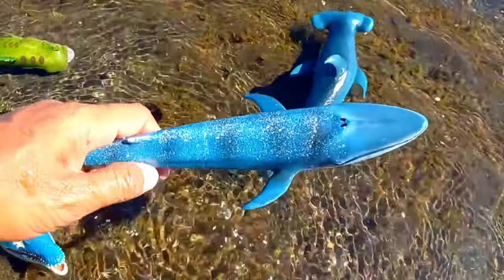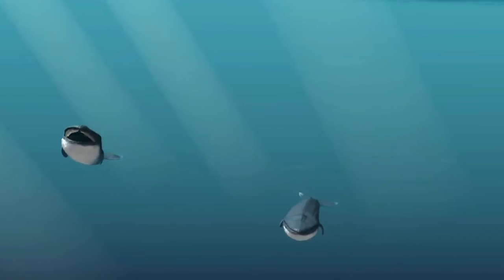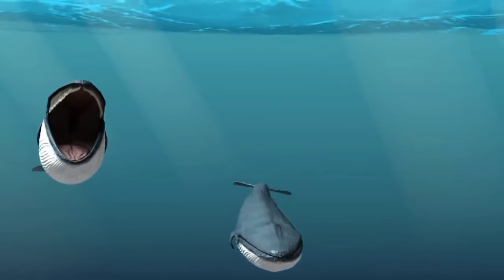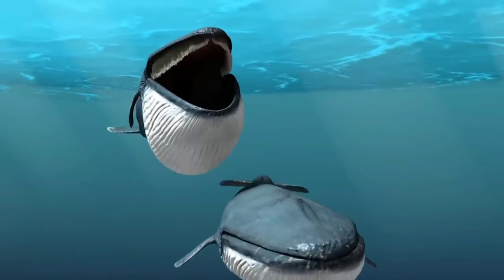This is a blue whale. Far bigger than any dinosaur, the blue whale is the largest known animal to have ever lived. An adult blue whale can grow to a massive 30 meters long and weigh more than 180,000 kilograms — that's about the same as 40 elephants.